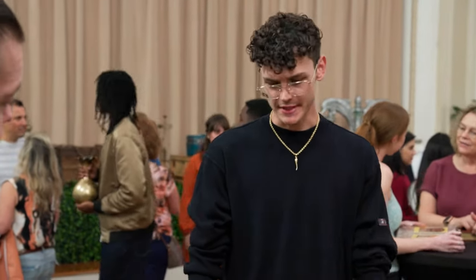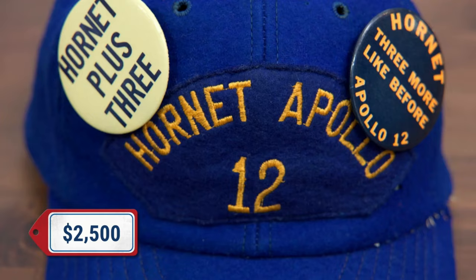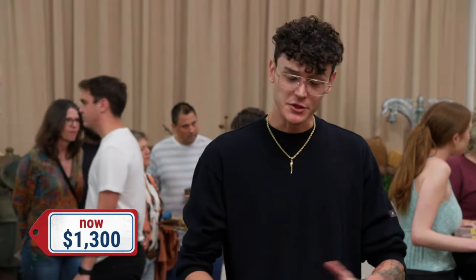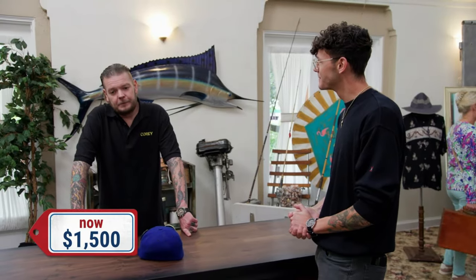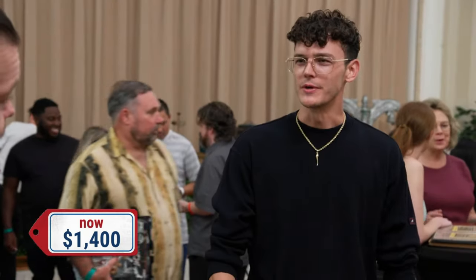What are you looking to do with it? I was looking to sell it. Any idea what you're looking to get? I was looking to get $2,500. I know stuff like this is really popular — space stuff is popular. Would you do a grand? How about two? You got to come a little bit lower for me. I got to make some money on it. I'll do $1,300. Could you do $1,500? You push it, I'll do $1,400.